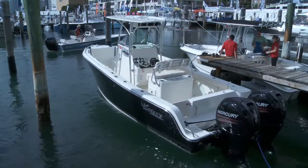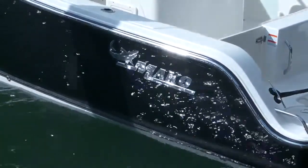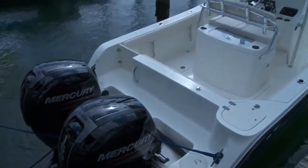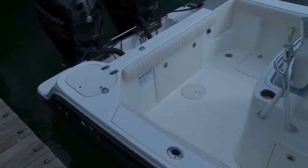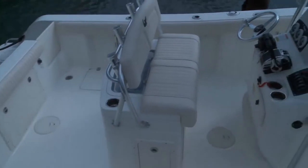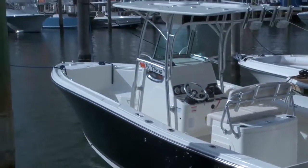The 234 is an integral part of our center console lineup, and we've been able to incorporate a number of new improvements and features to make what was already a great running hull an even better fishing platform than we've previously had. We're really excited to have this product in our line.